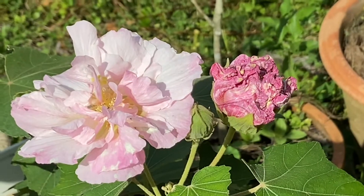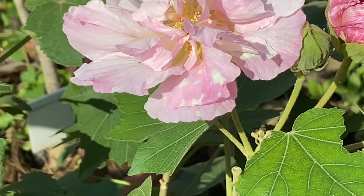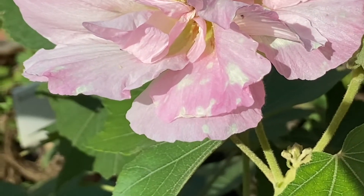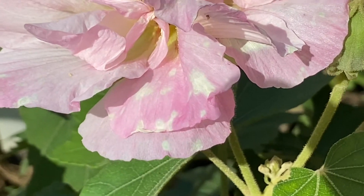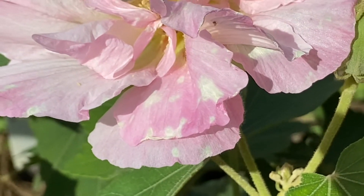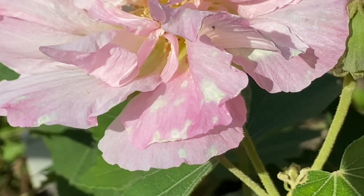Another half hour has passed and what you see here is a chemical reaction. You see parts of these petals are still white and parts are pink, and it depends upon the sunlight and the heat. If it's too cold, it will not happen.